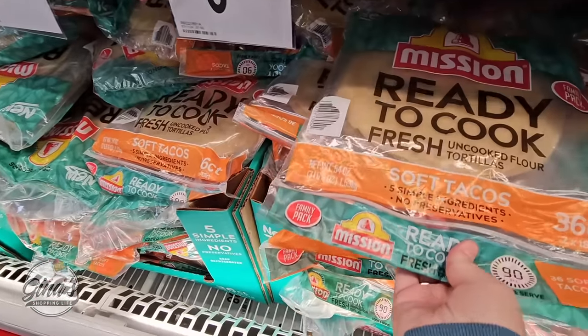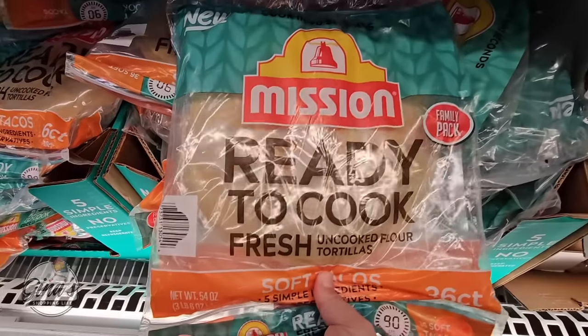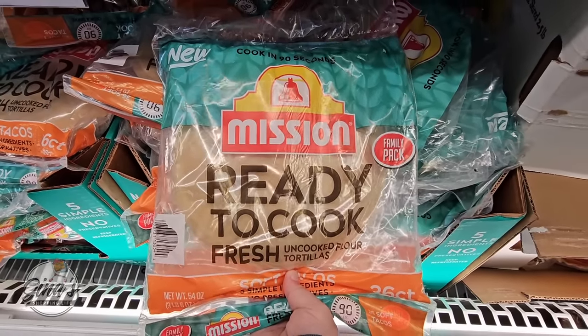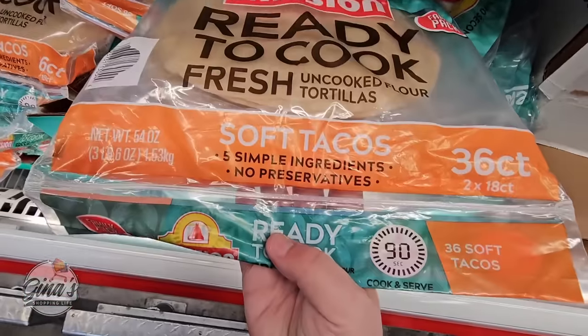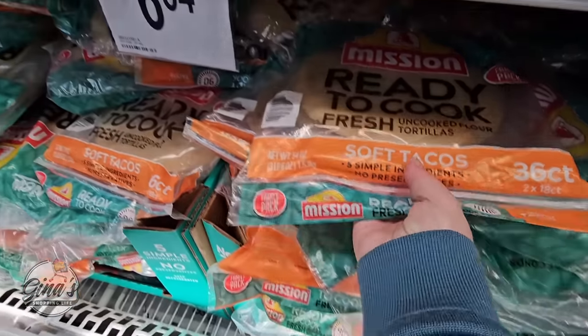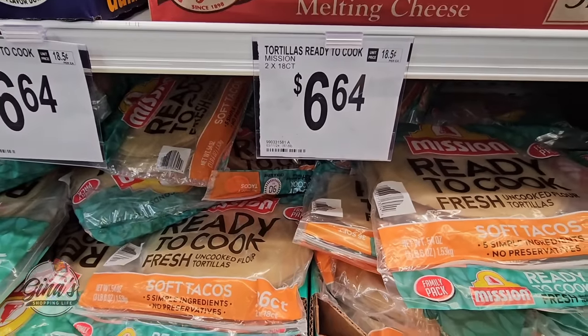And then this is new: ready-to-cook fresh uncooked flour tortillas. There are 36 of them in there. We're going to have to try those soon — they actually look really good. Five simple ingredients, no preservatives, and a resealable bag. Only $6.64.